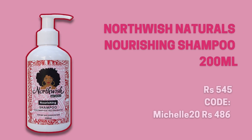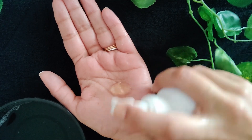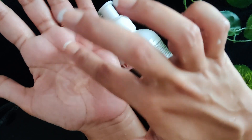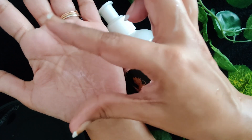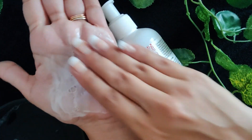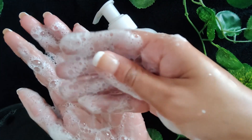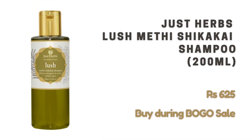Next we have the Northwish Natural Shampoo, coming in a 200ml bottle retailing for 545 rupees on their website, or 486 rupees using my discount code. This shampoo is suitable for people with a dry or oily scalp and dry damaged lengths. It's a thick shampoo that lathers up well — I'd categorize it as a cleansing shampoo — but it's also very moisturizing, making it suitable for dry scalps and dry lengths too. You can choose to pre-poo with an oil when using this shampoo. It has a mild fruity fragrance which I quite enjoy.